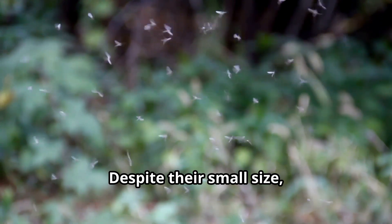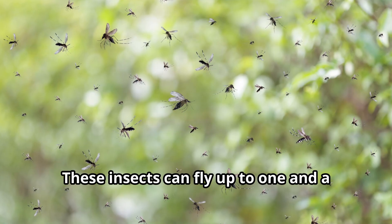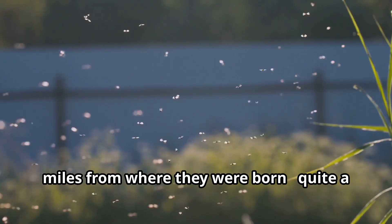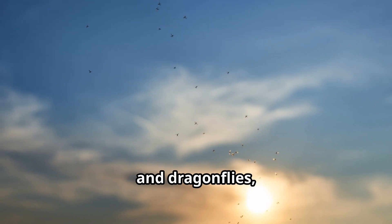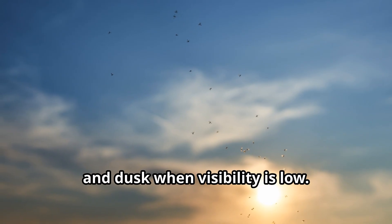Despite their small size, mosquitoes have impressive survival skills. These insects can fly up to one and a half miles per hour and travel up to seven miles from where they were born — quite a journey for such tiny travelers. To avoid predators like birds, bats, and dragonflies, mosquitoes are most active during dawn and dusk when visibility is low.